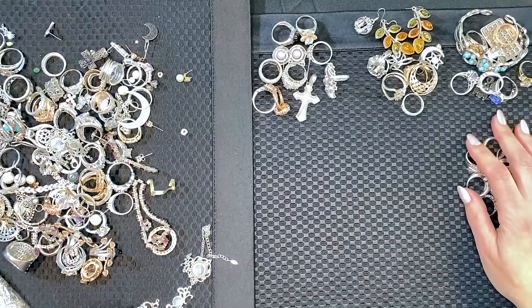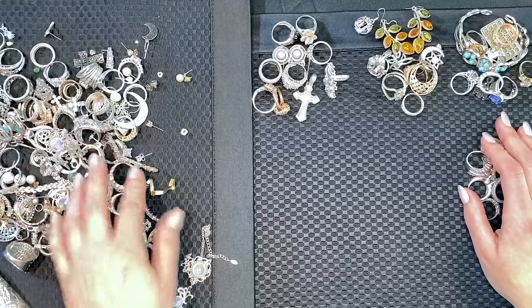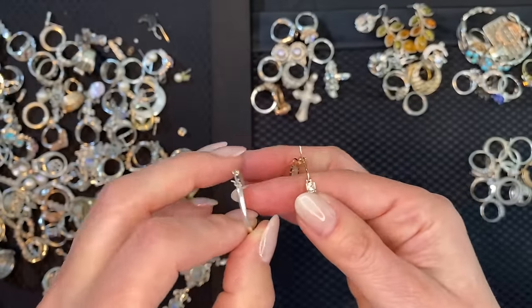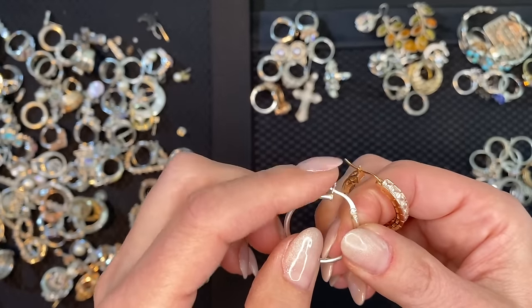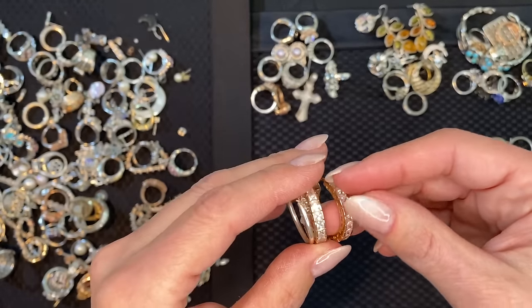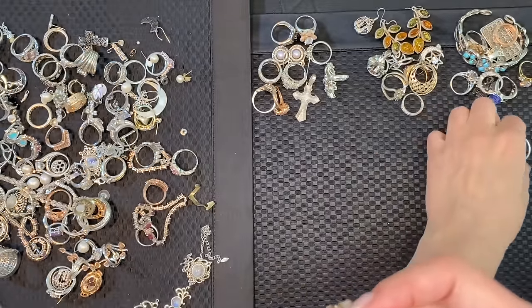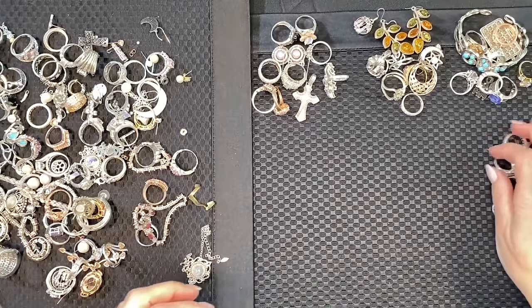That'll make 40 pieces — let me see if I can find it. Found them! These are so good — look, the old kind that you don't lose. There's that pair and there is that pair, so now we've counted up 40.